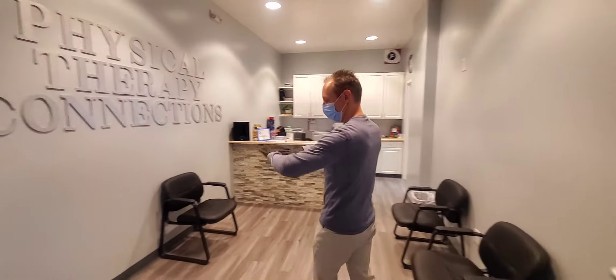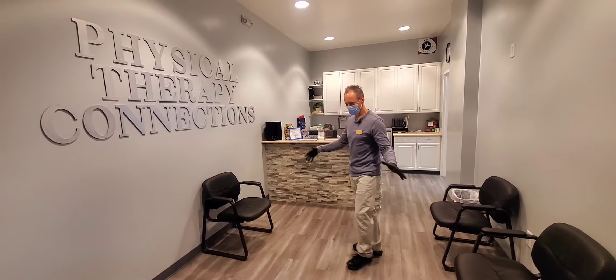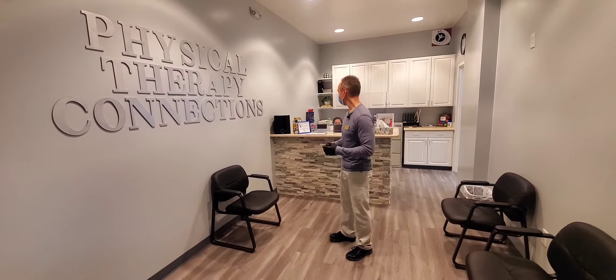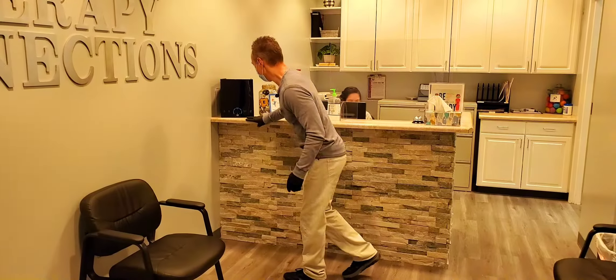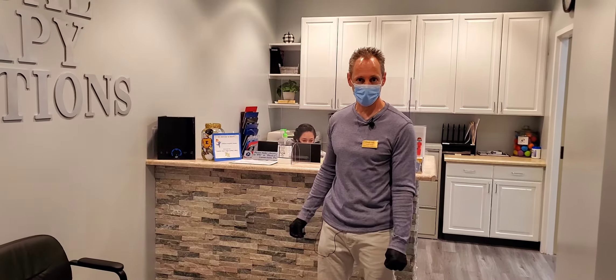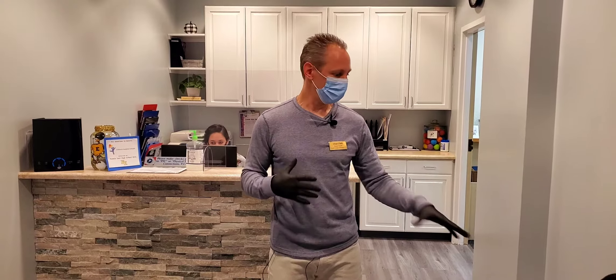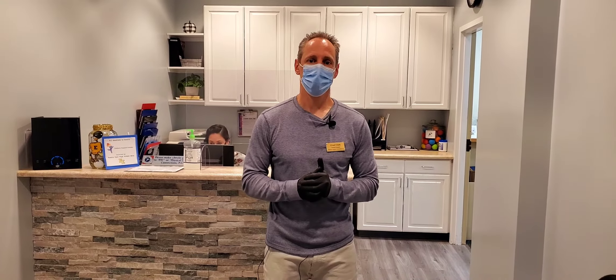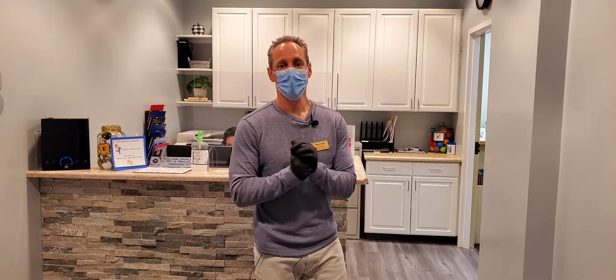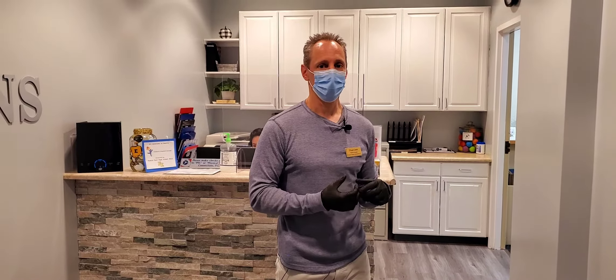We've kept the waiting room very clean and open, remodeled. There's only four chairs, so everything's six feet spaced. We have an air purifier that covers 800 square feet in a 200 square foot area. It's an active air purifier, so it actually scrubs the air — soft tissue as well as hard surfaces. It has been shown to actually kill the COVID virus in about three hours on a hard surface, just for your safety.